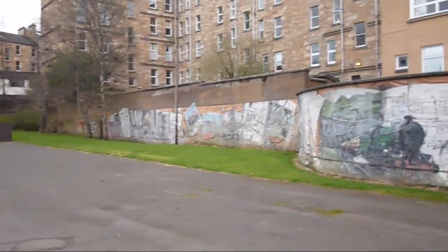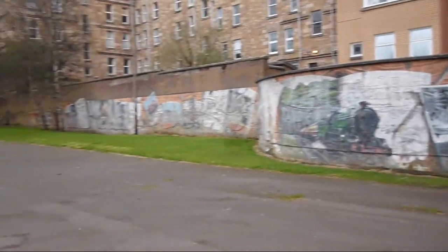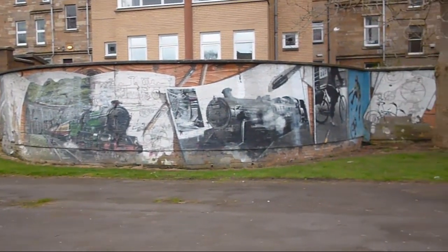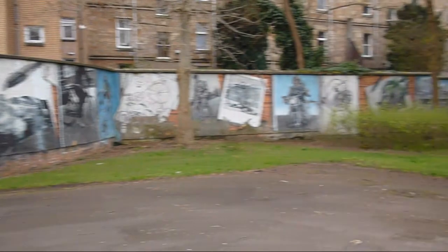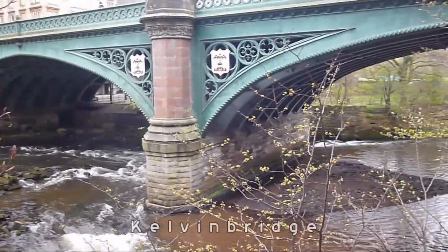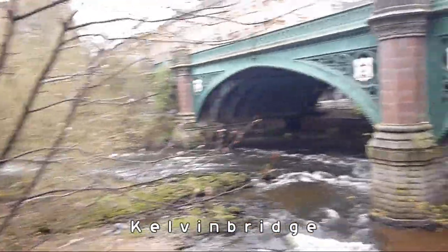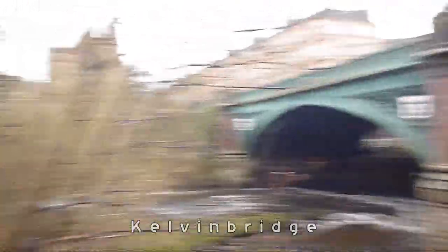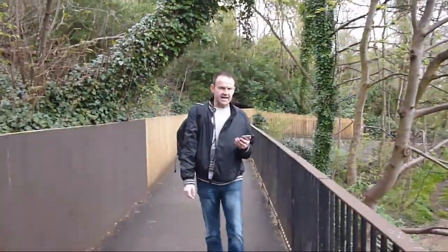We're just walking down the Kelvindale route and there's some fine pictures here along this housing area - some pretty decent artwork. You get that quite a bit. So here we are on the Kelvindale walkway. I don't know what this bridge is called.